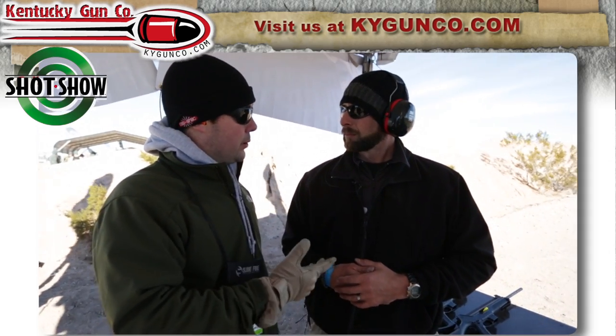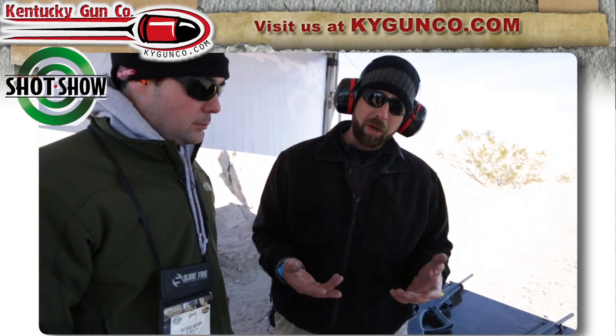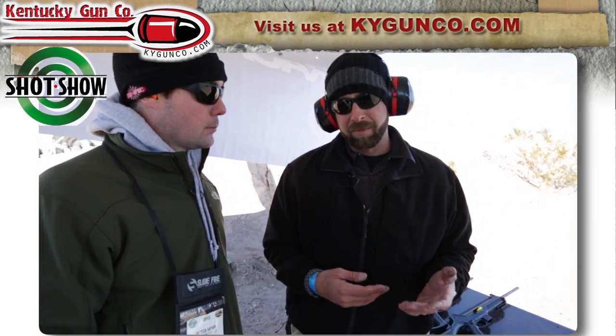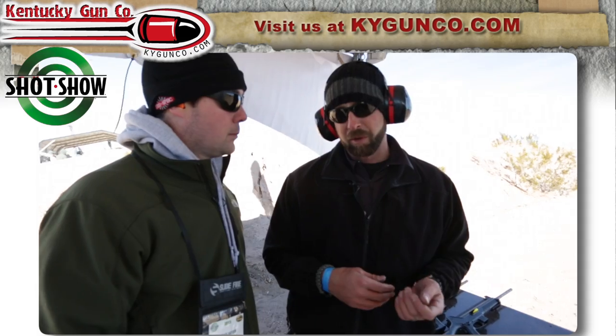They have a new carbine this year. Carrakel is a new company in the United States, been in business since about 2006 — however, that's primarily military and law enforcement overseas. Our introduction to the U.S. market was SHOT Show 2012, where we rolled out the Carrakel pistol.